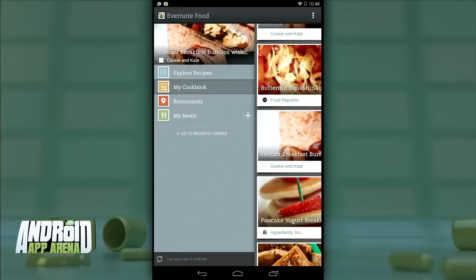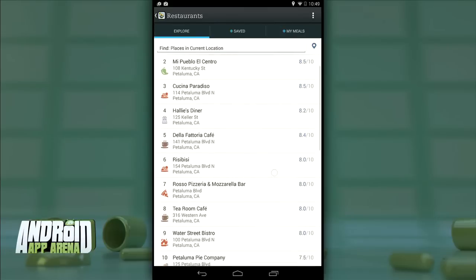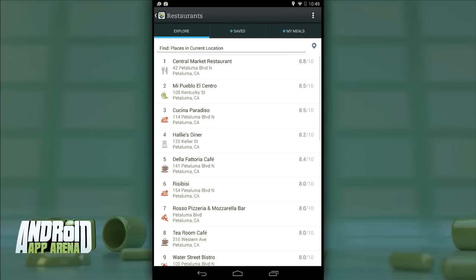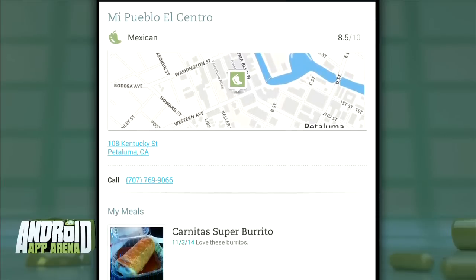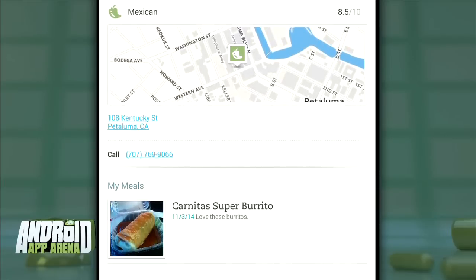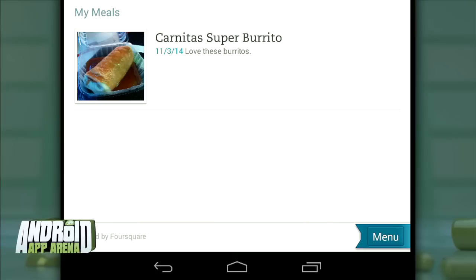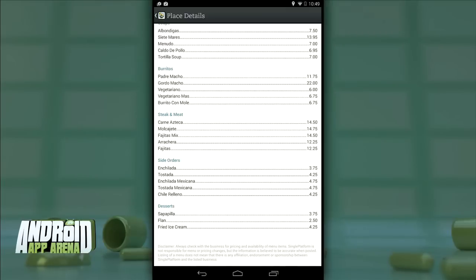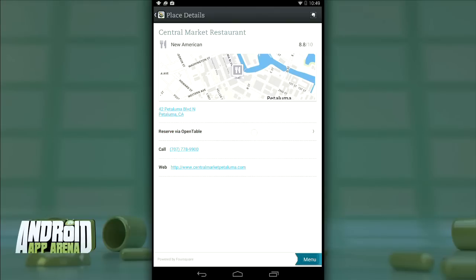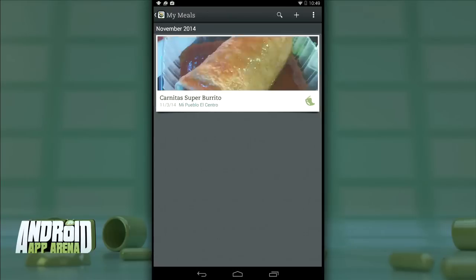Next is the Restaurants tab, which explores the area around you and surfaces new places to check out. You're given a rating pulled from Foursquare to get a sense of the restaurant's quality. Tapping into any restaurant gives you everything you need — the phone number, location, a map, and a listing of any meals you've eaten there. Down at the bottom, tap the menu button to see what kind of food to expect. If a restaurant supports OpenTable reservations, you'll see a button to book a table right from the app.